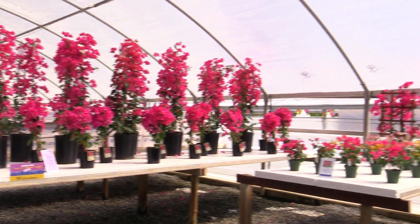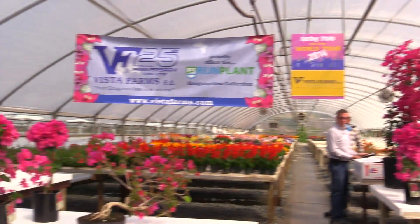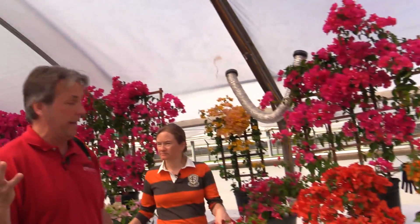And they specialize in, obviously, Bougainvillea — or if you want to raise the price of them, Bougainvillea. And most of these come from, oddly enough, a Dutch company called Rhineplant.